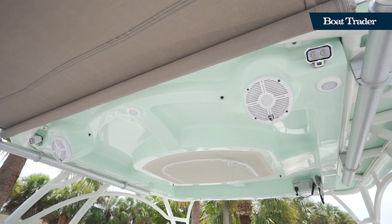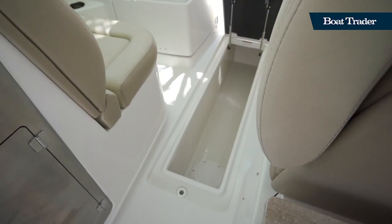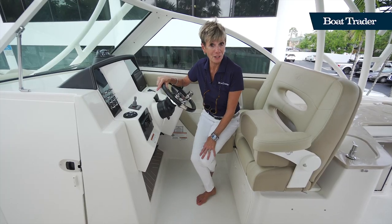This oversized hardtop also provides a lot of protection and storage in the top, as well as deep storage here on the floor. There are other features to see in the bow, so let's go there next.